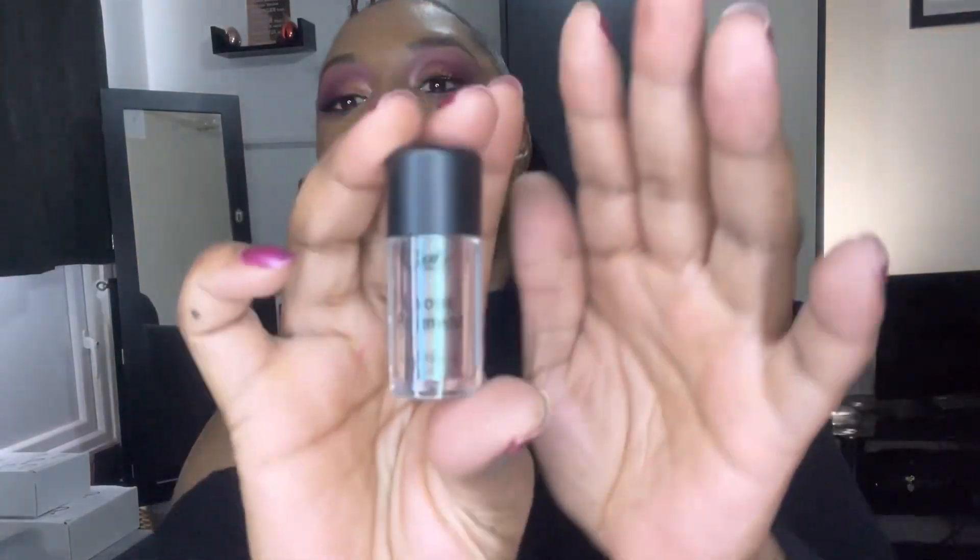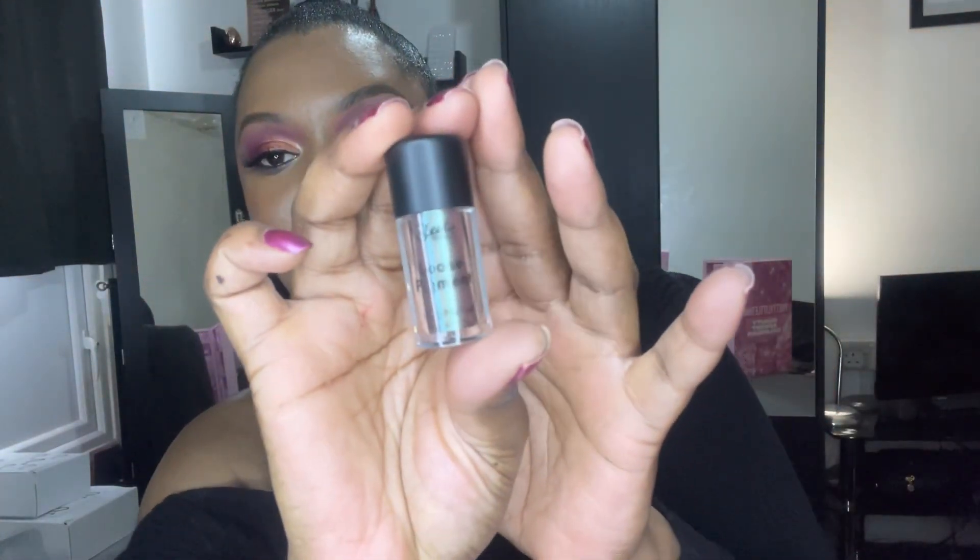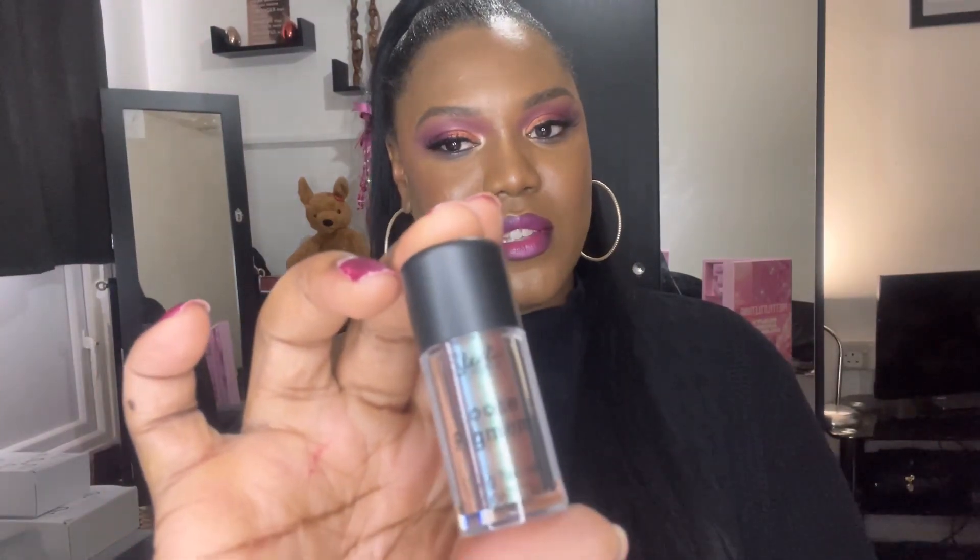Number five — we have one of the Sleek loose pigments. I'm not sure if I have this color — this one's called Tripping. I'm not going to open it because I'm not 100% sure whether I already have it or not. If I do have it I'll definitely pass it on.